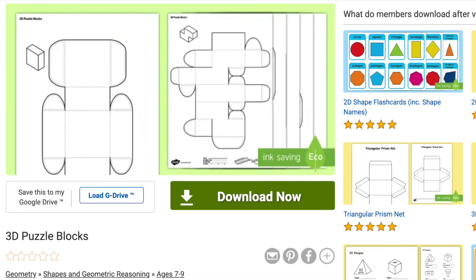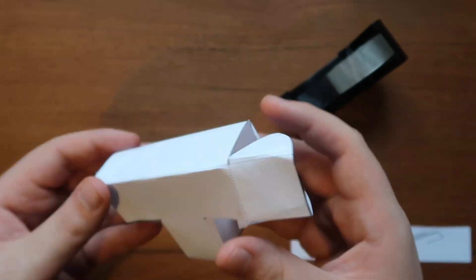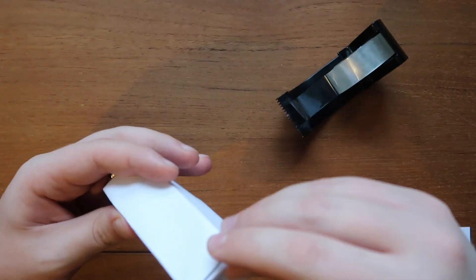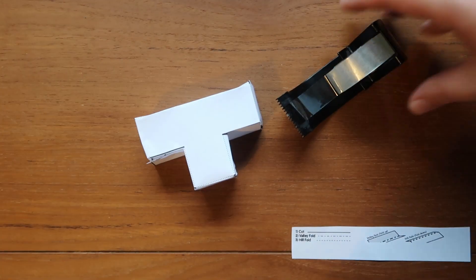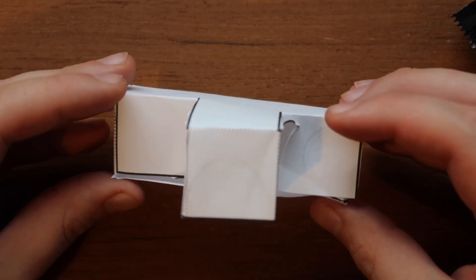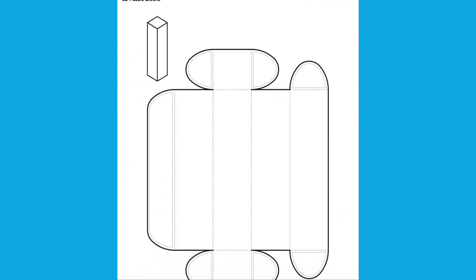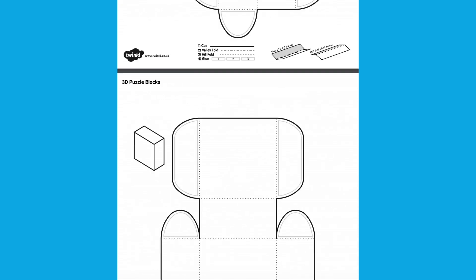If you're working on 3D shapes, then this 3D puzzle block resource is a fantastic way to challenge your children to create the shape using a guide to help them know where to cut, fold and stick. Once the shape has been made, children can then use their 3D shape to work out what properties it has. The resource comes with several shapes to choose from for all abilities.